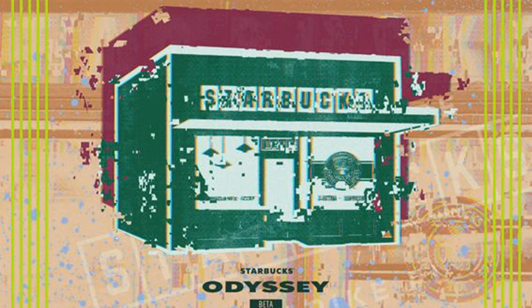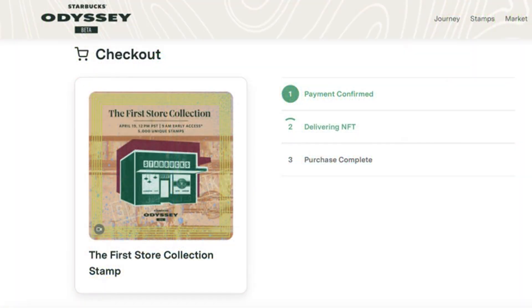Starbucks Odyssey's first drop of non-fungible tokens — NFTs — which the coffee company calls stamps, hit a few bitter notes. But the Web3 loyalty program did what beta programs are supposed to do and let the company learn from its mistakes. Starbucks released the Siren Collection, its first limited edition NFTs, on March 9 to members of the invitation-only beta. Despite the limited number of people in the program, the drop of 2,000 stamps priced at $100 was met with such high demand it crashed parts of the Starbucks Odyssey website. Many members complained of error messages and other issues preventing them from buying one of the NFTs on Nifty Gateway.